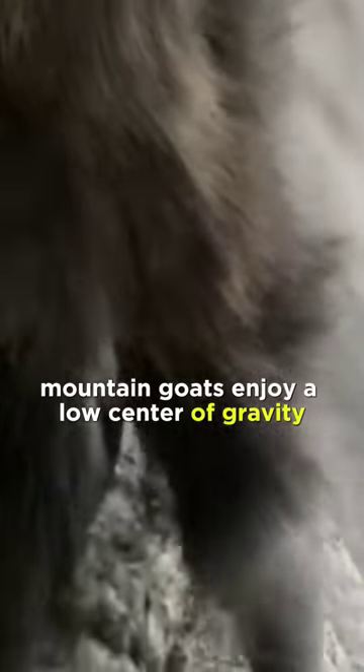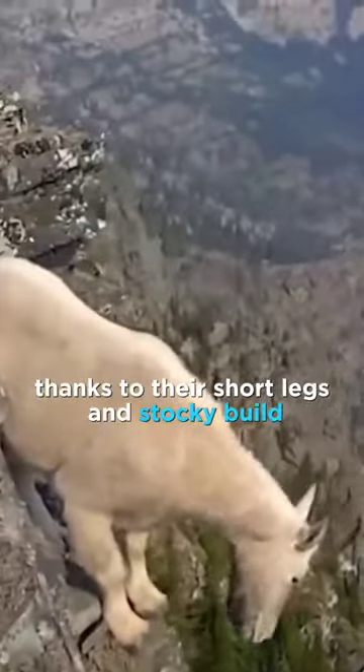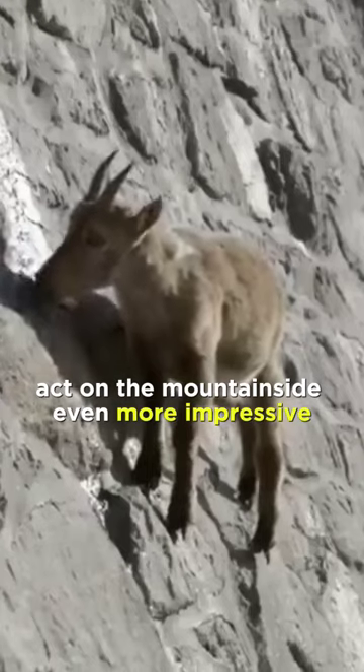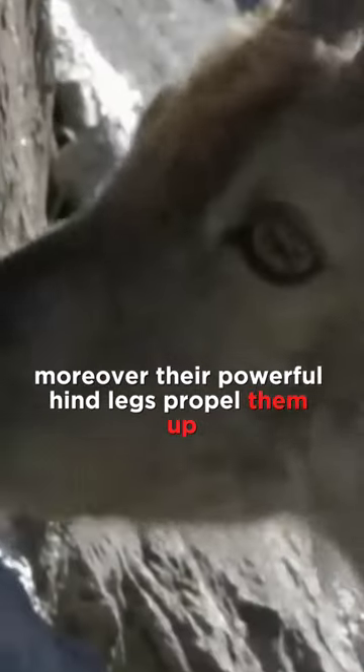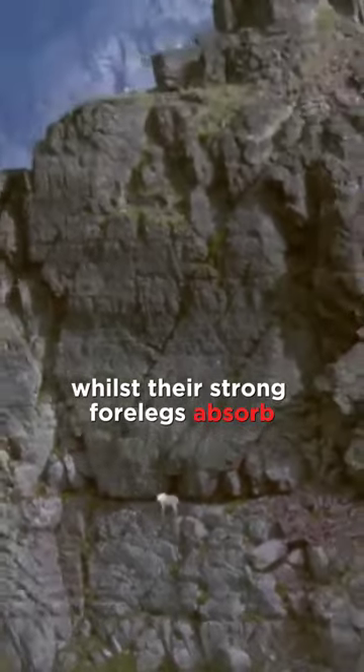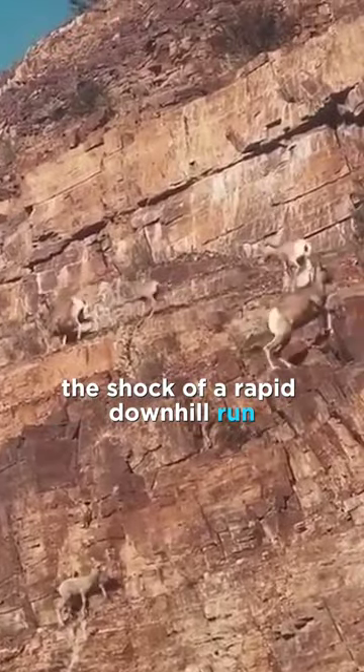But that's not all. Mountain goats enjoy a low center of gravity thanks to their short legs and stocky build, making their tightrope act on the mountainside even more impressive. Moreover, their powerful hind legs propel them up the steepest slopes, whilst their strong forelegs absorb the shock of a rapid downhill run.